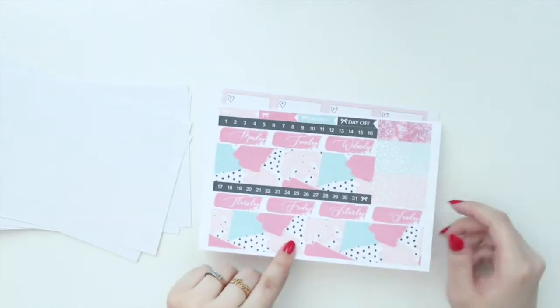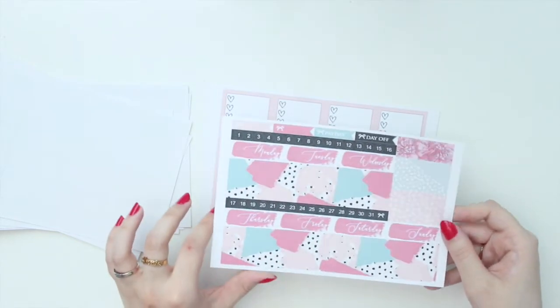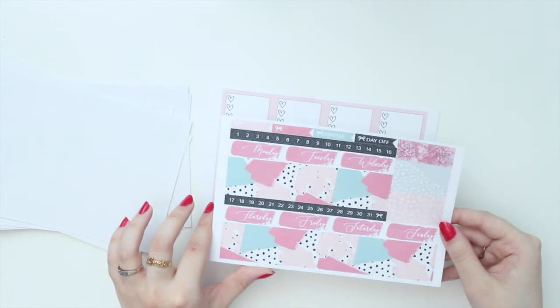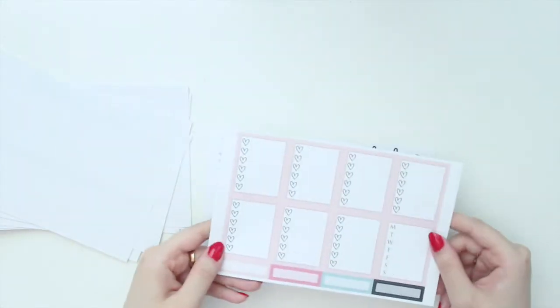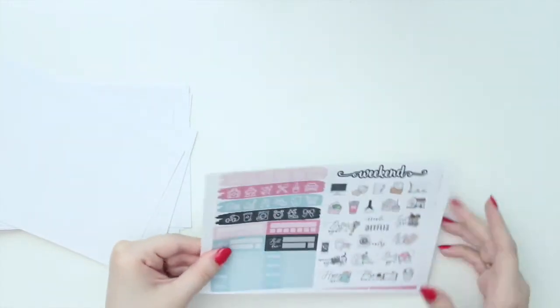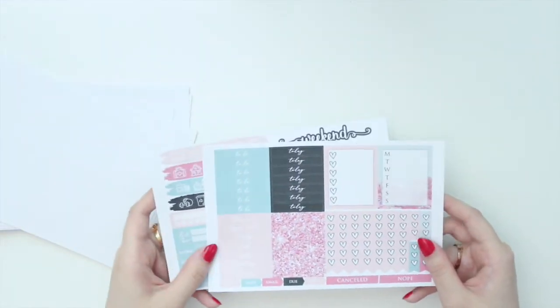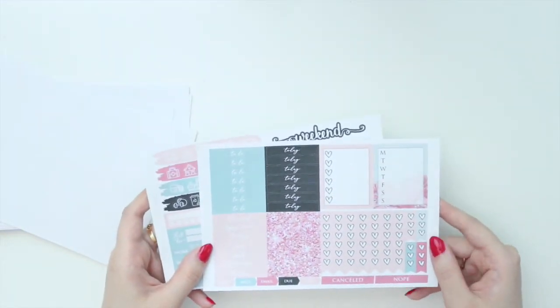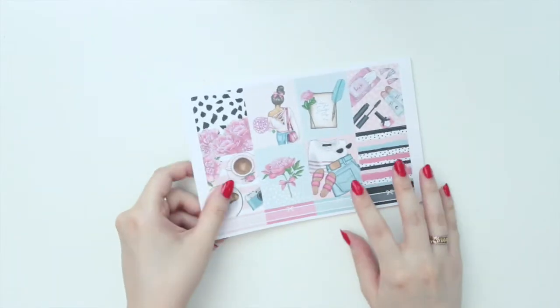This is what the bottom washi looks like. She did a good job with matching the colors with the date covers really well. And then you do have your full boxes, of course, your deco and icons, and then your headers and checklists. So this one is definitely another favorite — it's a good anytime kind of kit, but also good for springtime.